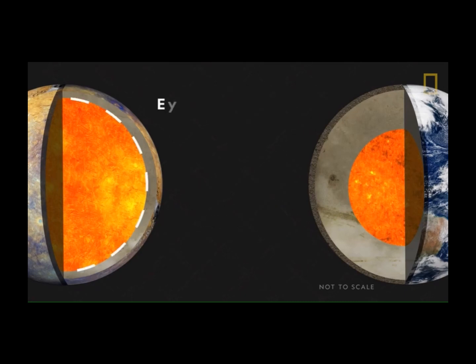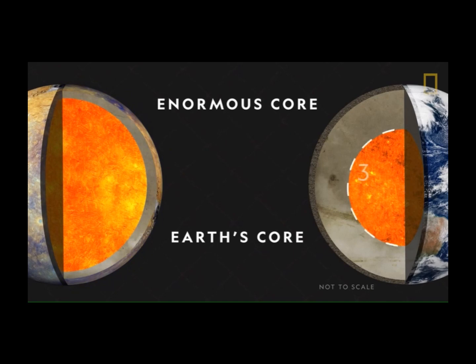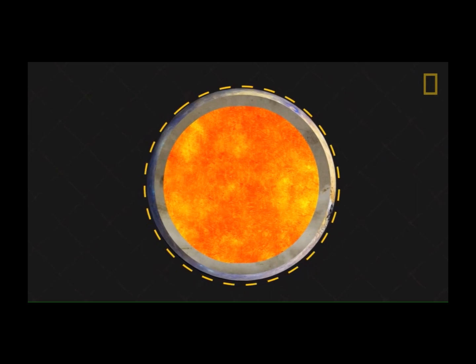Also, its iron core is enormous by comparison, making up 85% of its radius, while Earth's inner core and outer core account for just 55%. Because of the core's exceptional size, it's had a surprising influence on Mercury's overall size by causing it to shrink.